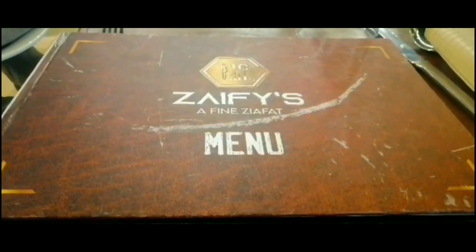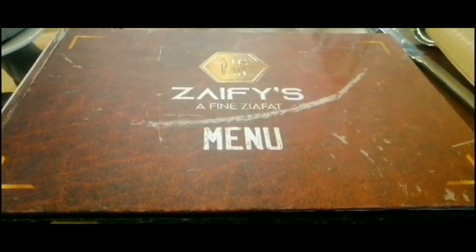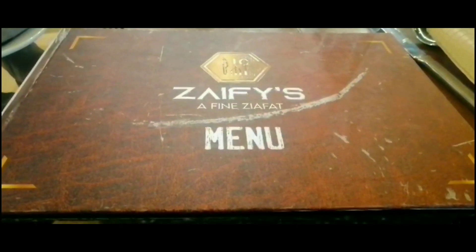After that, we ordered fried rice, egg fried rice, and chicken makhani. The chicken makhani was very good. The egg fried rice didn't look good — it was a little bit off.